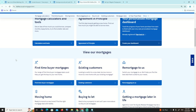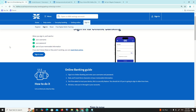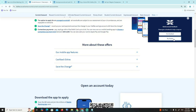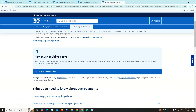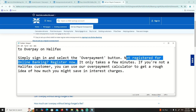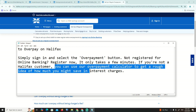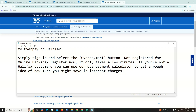What we are going to see is how we can start with this situation. What you can see is it's simply about the sign-in, and the same link is the overpayment button. If not registered for online banking, register now — it only takes a few minutes. If you are not a Halifax customer, you can use their overpayment calculator to get a good idea of how much you might save on interest charges.